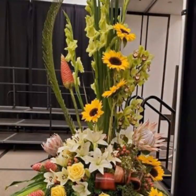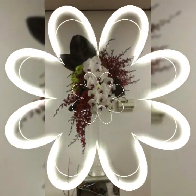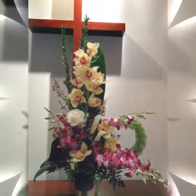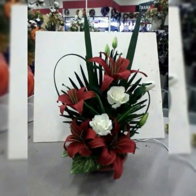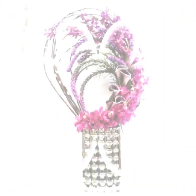Assalamu alaikum, welcome back to my channel Flower Decor Ideas. Hope you all are doing great. Today I am going to show you the latest, demanding, attractive, and stylish beautiful fresh flower arrangement and decoration ideas — Ikebana Japanese flower arrangement and decoration ideas of 2023. So subscribers, let's have a look at these fascinating and stylish fresh flower arrangements.